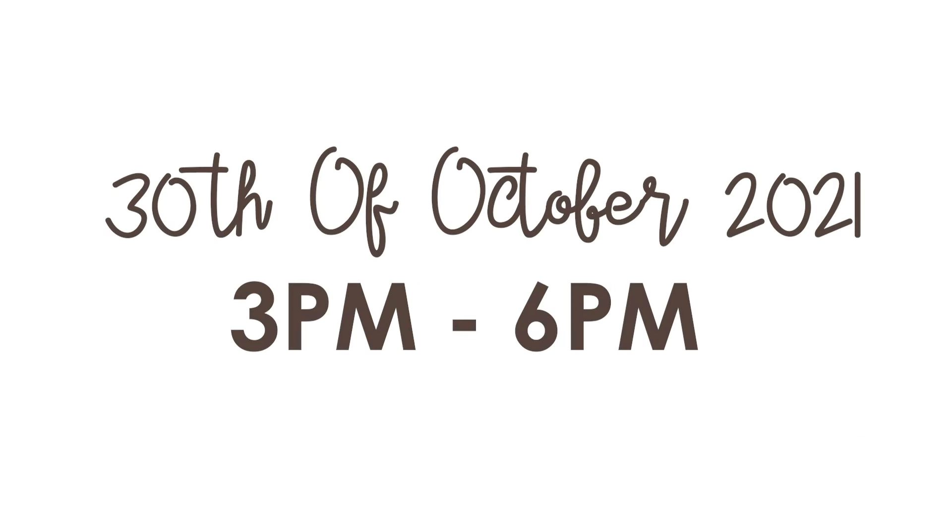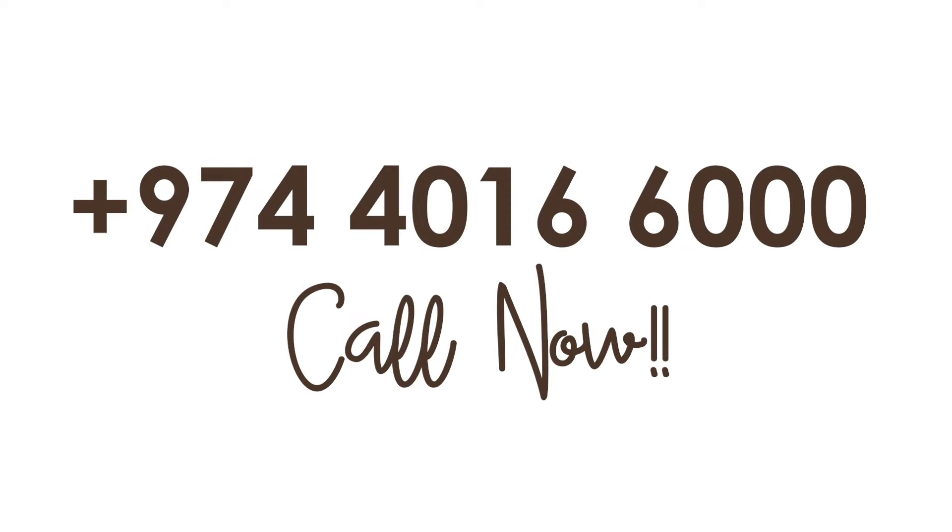So if you're interested in joining this class, please contact Paper Moon. Slots are running out quickly, so please hurry.